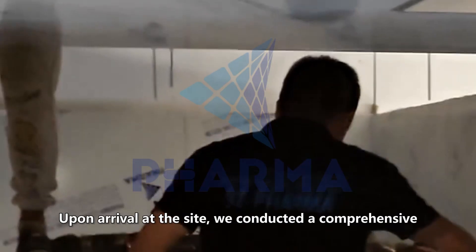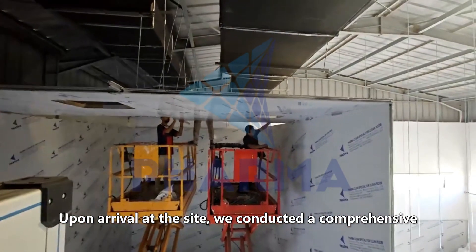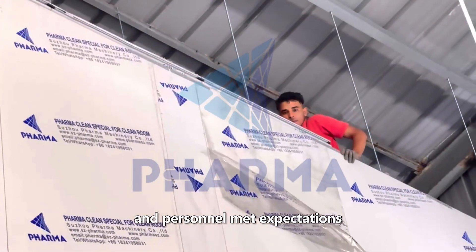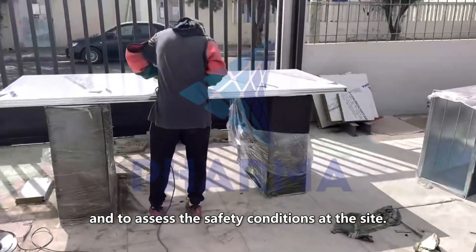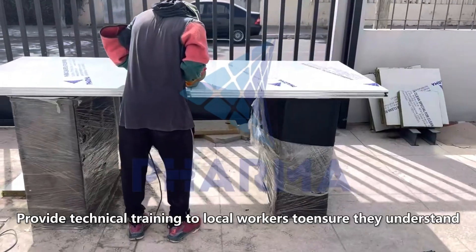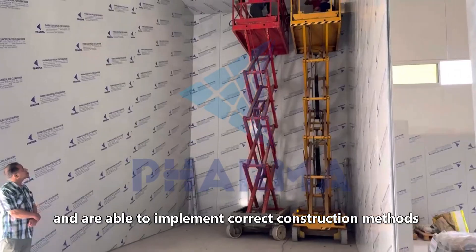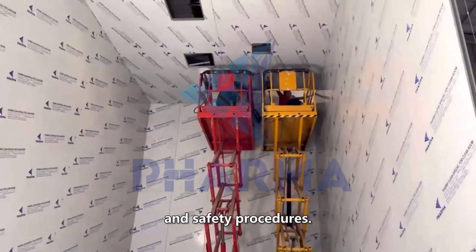Upon arrival at the site, we conducted a comprehensive site visit to confirm that materials, equipment, and personnel met expectations, and to assess the safety conditions at the site. We provided technical training to local workers to ensure they understand and are able to implement correct construction methods and safety procedures.